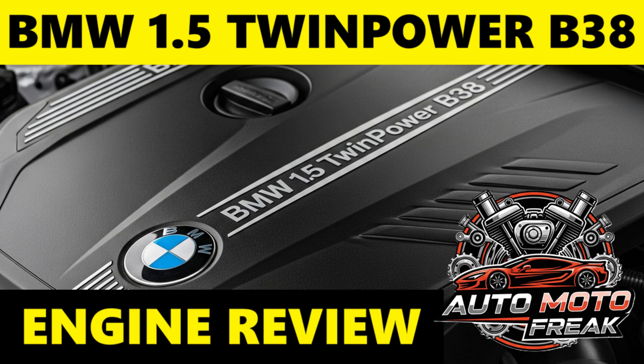The B38's design is based on a modular concept, with each cylinder having a displacement of approximately 500 cubic centimeters. This allows for scalable production of three-, four-, and six-cylinder engines with high commonality of components. The 1.5 variant is the most common of the B38 three-cylinders.